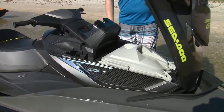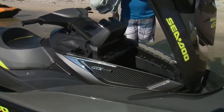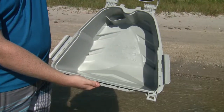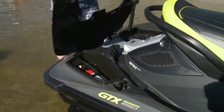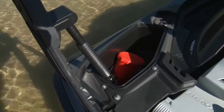Even the storage itself is kicked up a luxurious notch. At the bow, a removable watertight storage container gives you the option of storing wet or dry gear. The glove compartment has a watertight organizer, which is perfect for cell phones. And integrated into the swim platform, even more storage — an ideal spot for your vital safety gear.